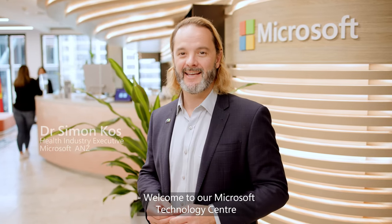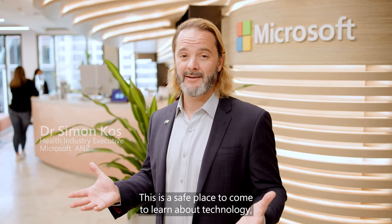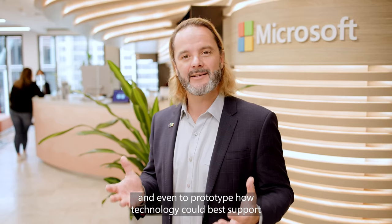Welcome to our Microsoft Technology Centre here in Martin Place, Sydney. This is a safe place to come to learn about technology, to envision your strategy and even to prototype how technology could best support your business or clinical processes.